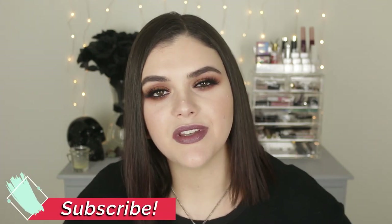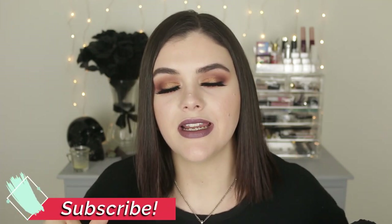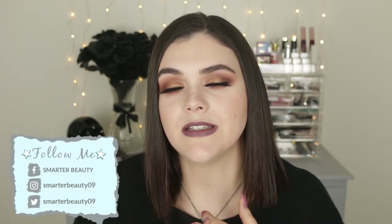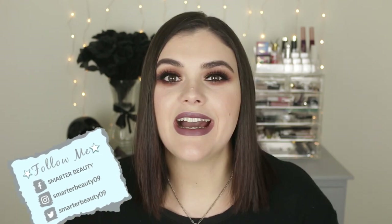Thank you guys so much for watching. If you enjoyed this video, make sure to give it a thumbs up — I appreciate it so much. Hit that subscribe button if you're new to the channel. I post on Tuesdays and Fridays every week at 10 a.m. Eastern Standard Time. You can also find me on Instagram, Twitter, and Facebook — my links will be here on the screen. I'll see you all very soon in the next video. Remember, smarter beauty is better beauty. Bye guys.